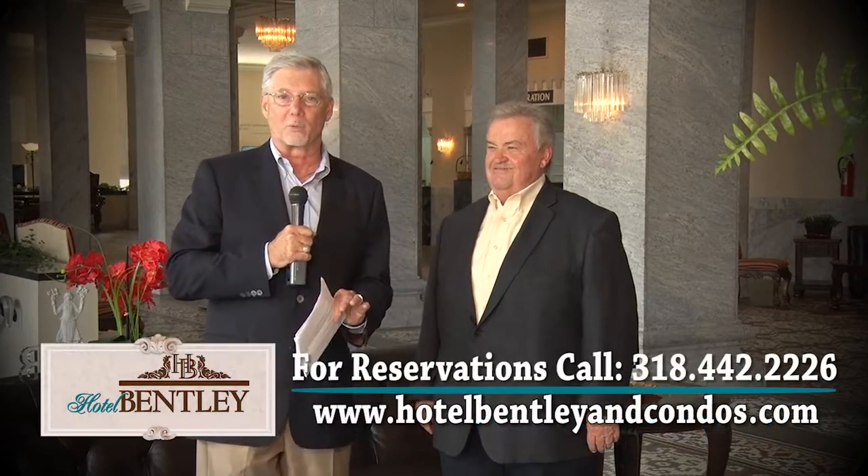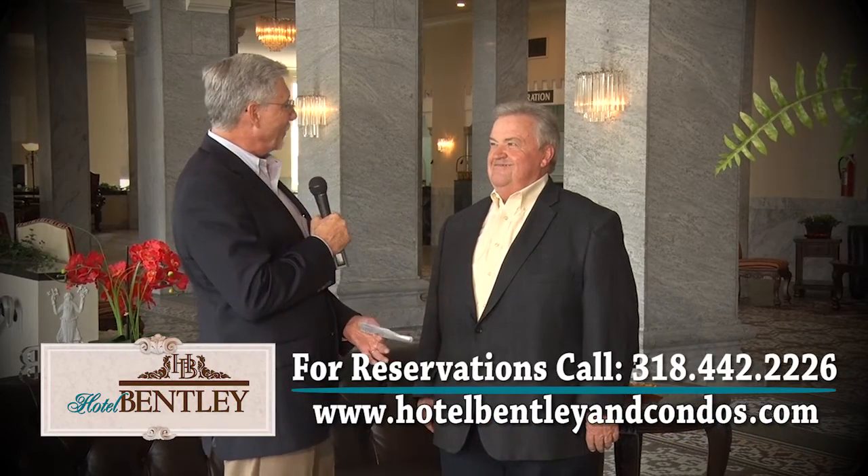This week on Woodson Store, we're focusing our attention on historic downtown Alexandria. We're here at the Bentley, visiting with owner Michael Jenkins. We are here at ABC 31, officially launching the opening of the Hotel Bentley.